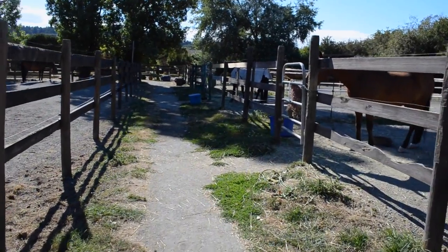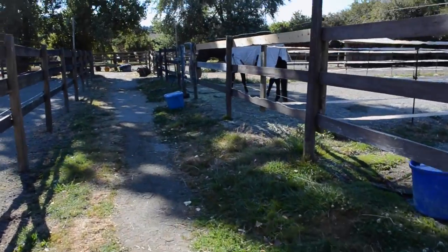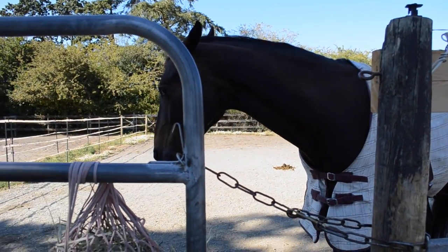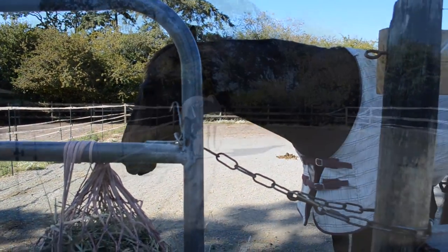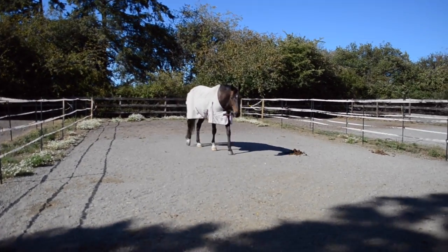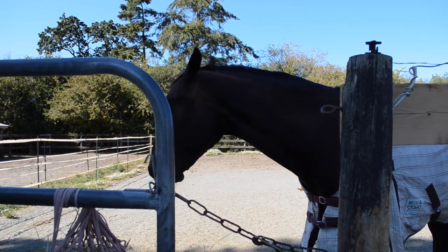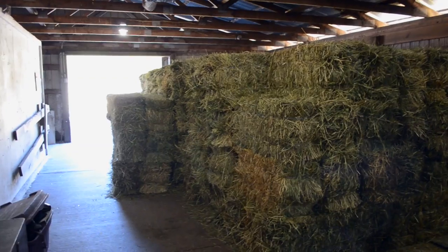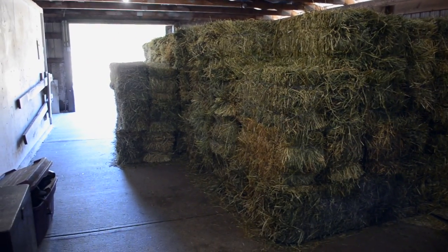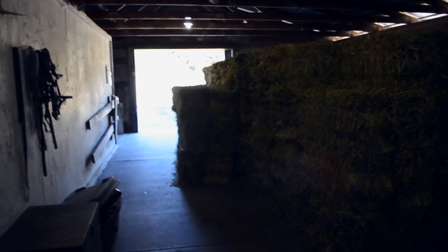Midas is down here right now — this is his nighttime paddock. Hello! He's like, go away. So I'm going to take him out, tack him up, and then get on and ride. We just got a ton of hay in, which is taking up the majority of the barn aisle.